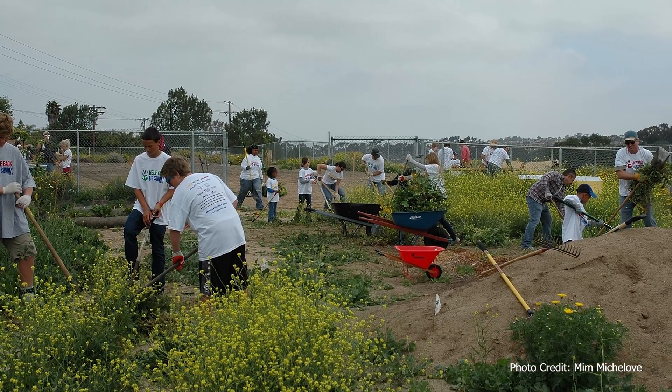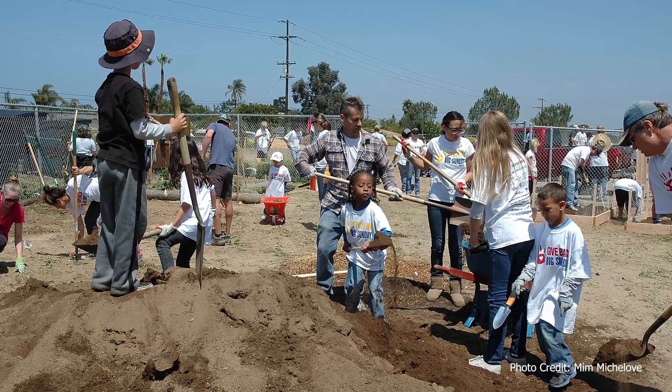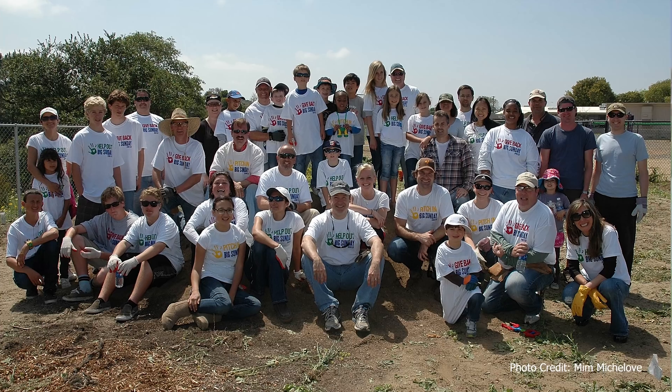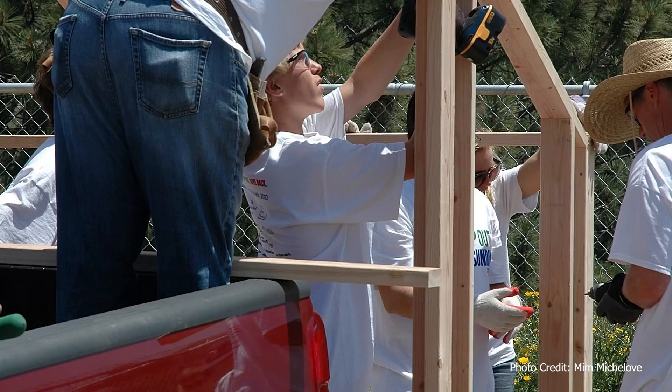So with the help of Big Sunday we started our first project here in Encinitas. They helped us come together as a community for the first time on this project. We hauled trash away, street building debris, and cleared out all of these weeds, and started on the path of really building a beautiful community space together.